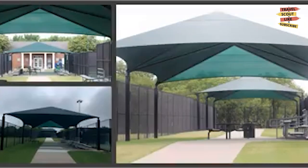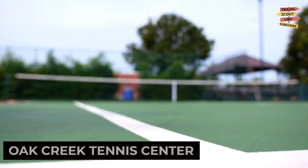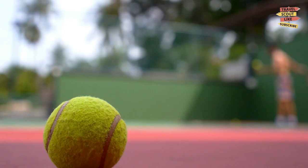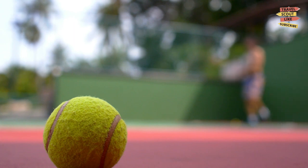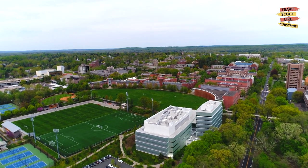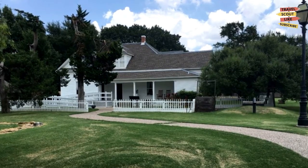If you're a fan of outdoor activities, head to the Oak Creek Tennis Center. This state-of-the-art facility offers tennis courts for players of all skill levels. Whether you're a beginner or a seasoned pro, you can enjoy a friendly match or take tennis lessons from experienced instructors. The Oak Creek Tennis Center is a haven for tennis enthusiasts.